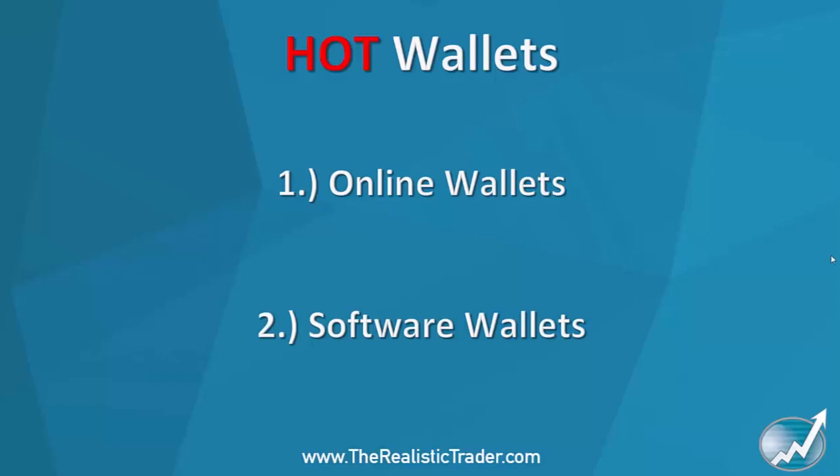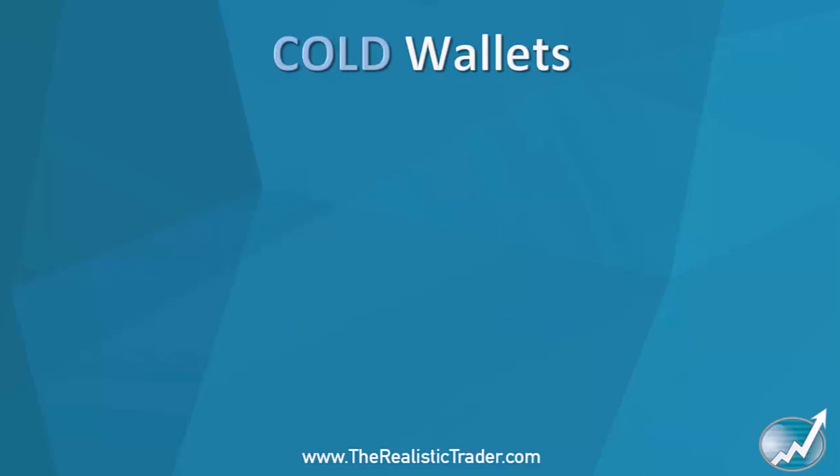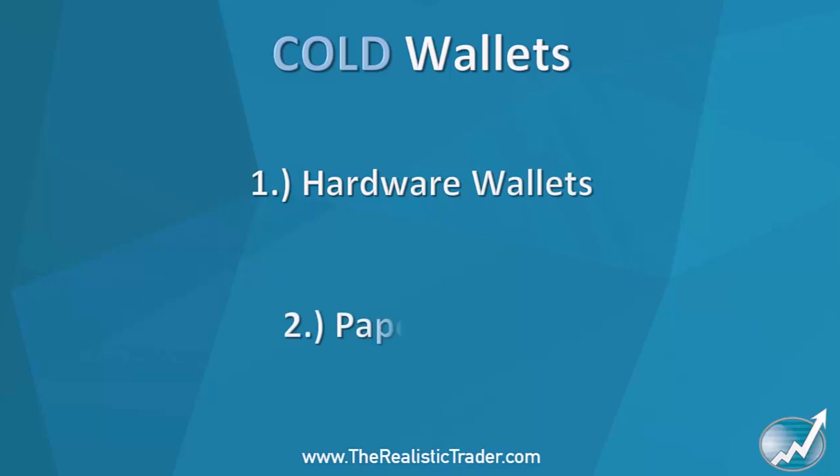Moving on to cold wallets — you have two types: a hardware wallet and a paper wallet. A hardware wallet is normally in the form of a USB stick. There are different types, from Trezor to Ledger Nano S, and more coming. Things are moving so fast that in a year some of these wallets may not even exist. Basically, you're storing your cryptos on a USB stick.